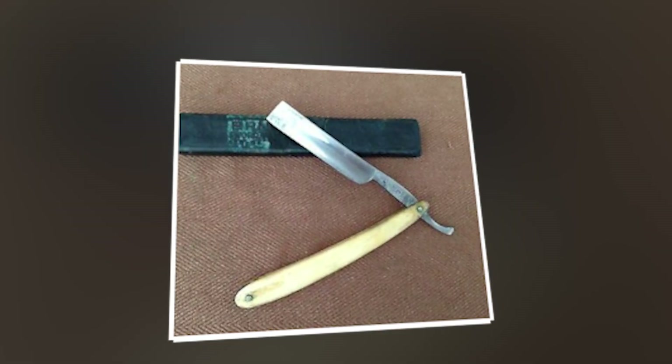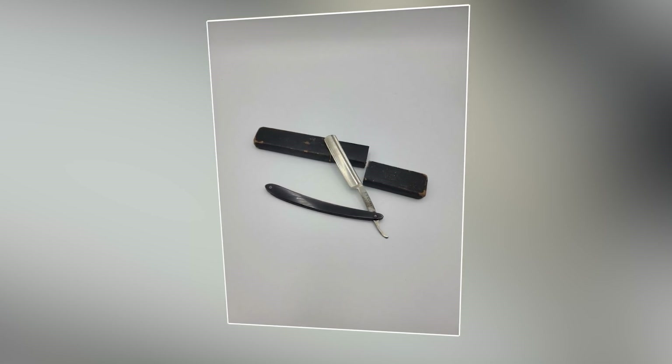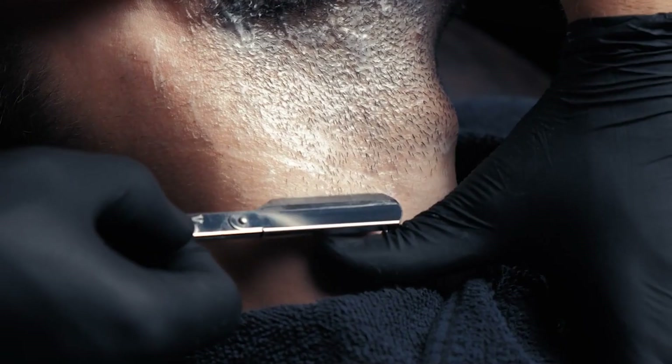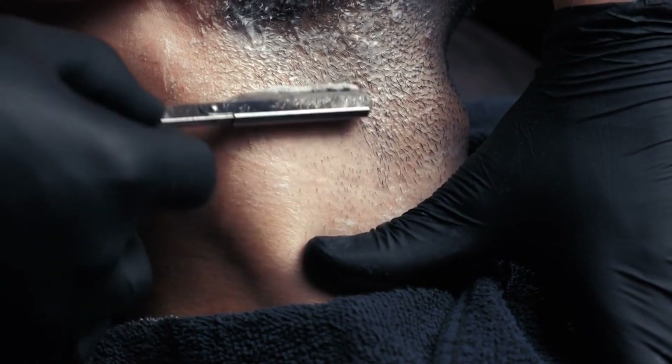Following the meticulous process of grinding and polishing, the blades undergo a crucial step where a knife carefully separates the previously connected blades. This separation marks the transition from raw materials to individual, finely crafted grooming tools.